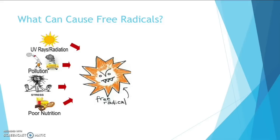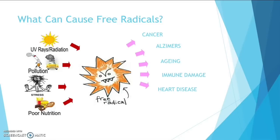Repeated or prolonged free radical damage, which the body cannot stop, can lead to increased risk of degenerative diseases such as cancer, Alzheimer's, ageing, immune damage, heart disease and over 90 other diseases.